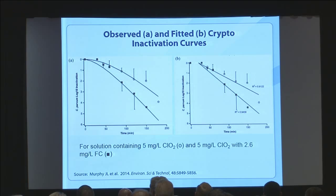Here are examples of the curves from the paper. The left side shows observed data fitted with a smooth line. The top curves are data with 5 milligrams per liter chlorine dioxide without free chlorine; below that, solid squares show the same with free chlorine present at about 2.6 milligrams per liter — you can see it's significantly different, there's definitely some kind of synergistic effect, more than just additive. The right side shows the fitted curves from the Haas kinetics model used to calculate the statistics and inactivation rates.